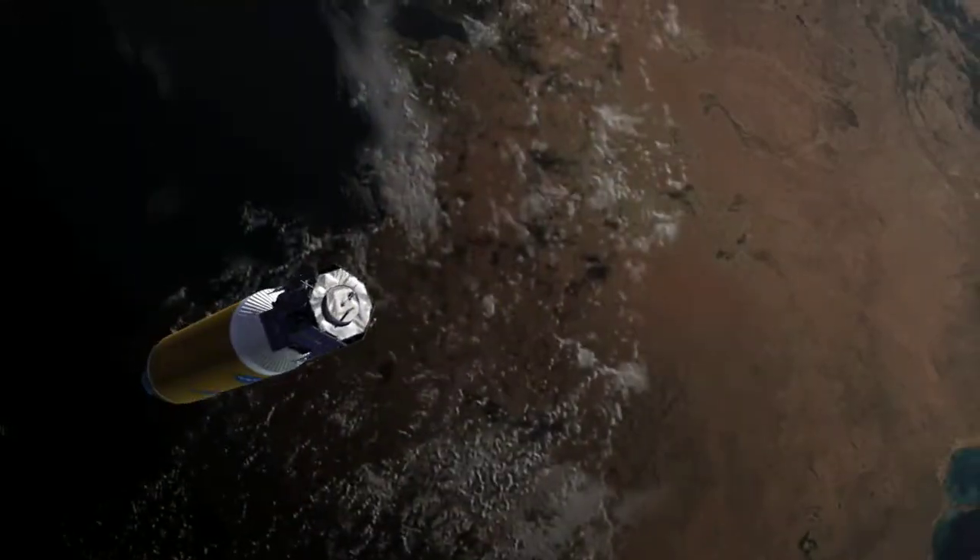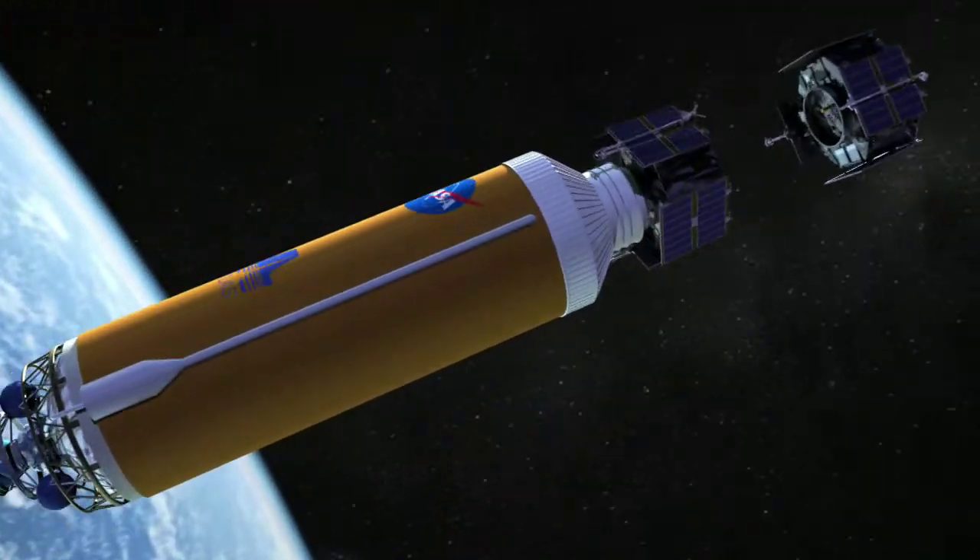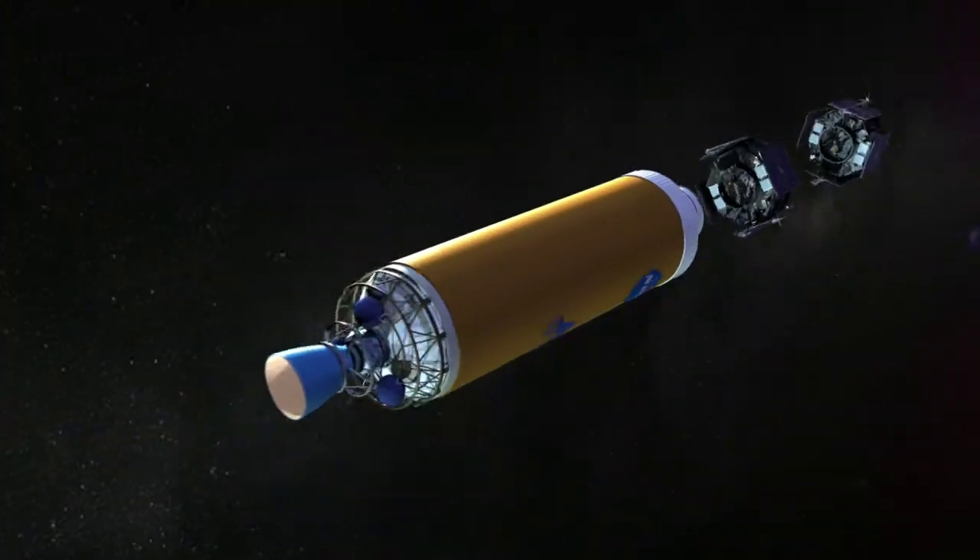NASA's Radiation Belt Storm Probes mission, set to launch in 2012, will give scientists powerful new tools and data to study this critical region of space.